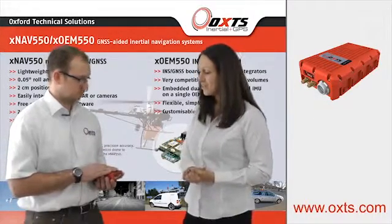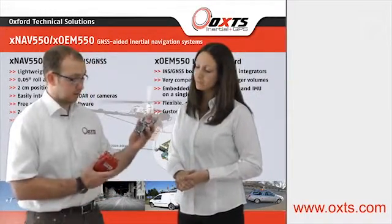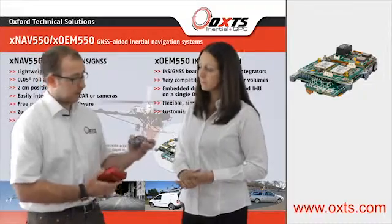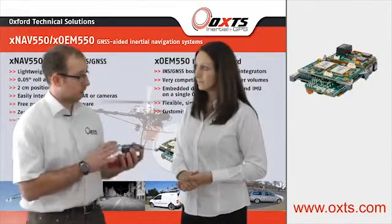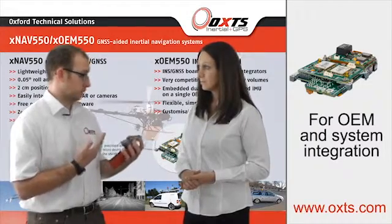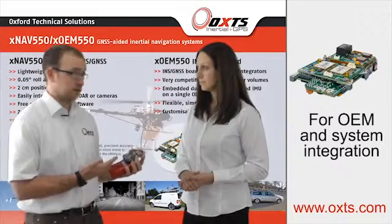Sounds great. And I see you have a new product here. I do. This is the board set version of the XNAV, which fits right inside the housing there. And this is intended for OEM and system integrators. It's possible to purchase individually or in volume amounts of 20 plus.